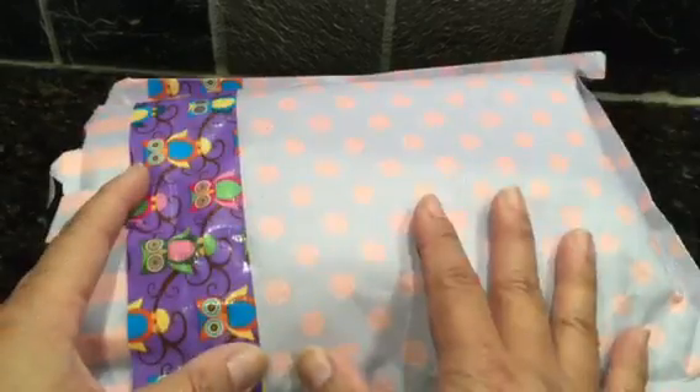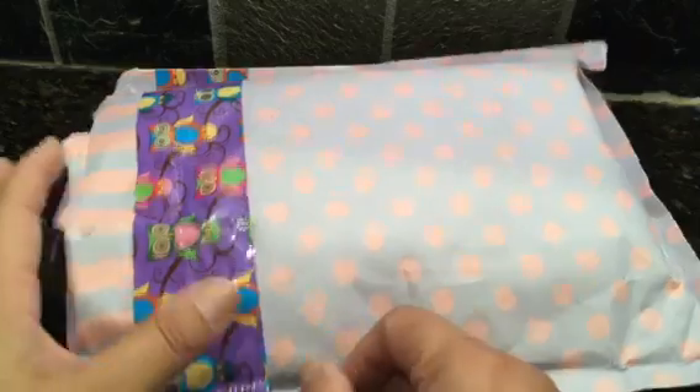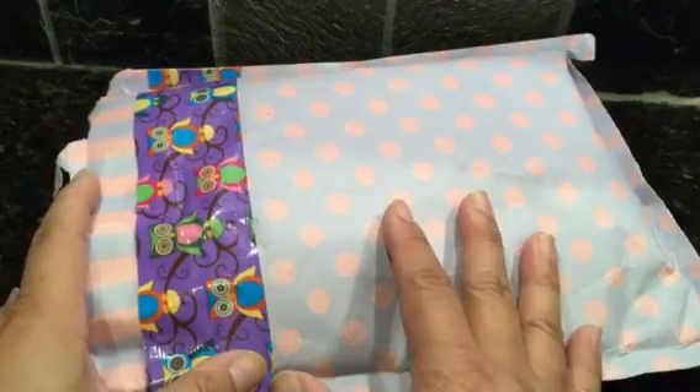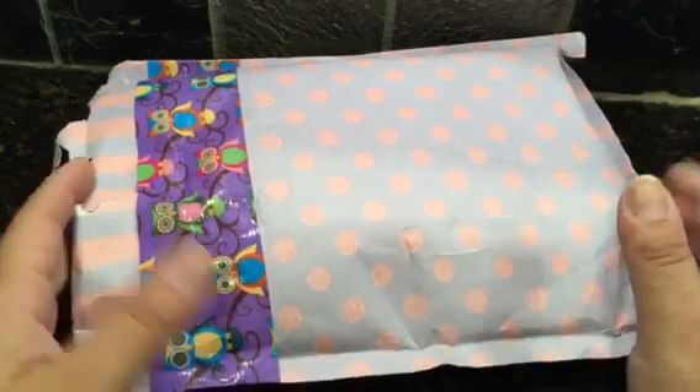Hey guys, it's Judy and I got happy mail! I was super excited because I saw her post this on Instagram. This is from HeckerDoodle, and if you haven't already checked her out, you should, because she's great with her Dollar Tree videos and her craftiness.